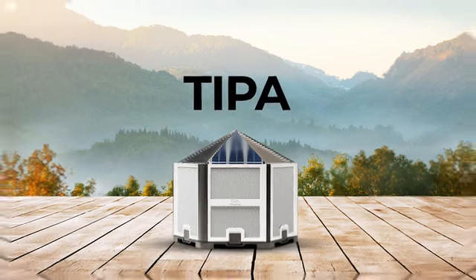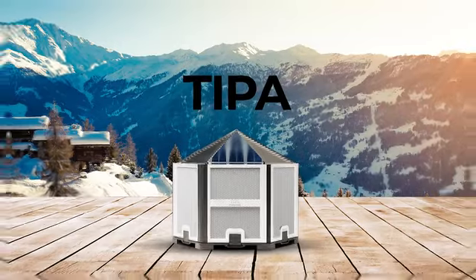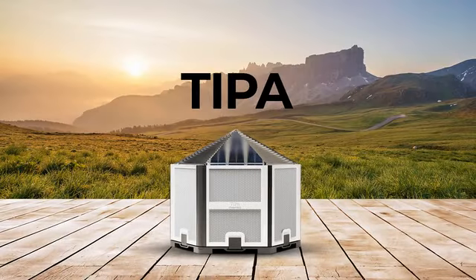Introducing TIPA, the world's first patented 3D solar panel. A revolutionary breakthrough in solar energy.